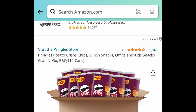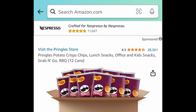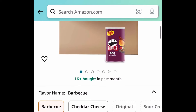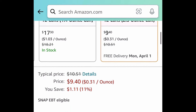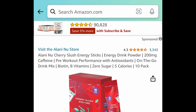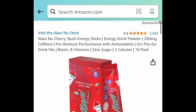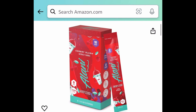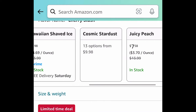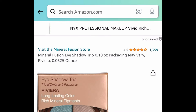Here we have the Pringles Barbecue Grab and Go cans — you're getting 12 of them — price dropped down to just $9.40. Next we have these energy sticks, which are very popular. You get 10 in each box. Regular price is $14, but all the flavors are currently price dropped down to $7.98.